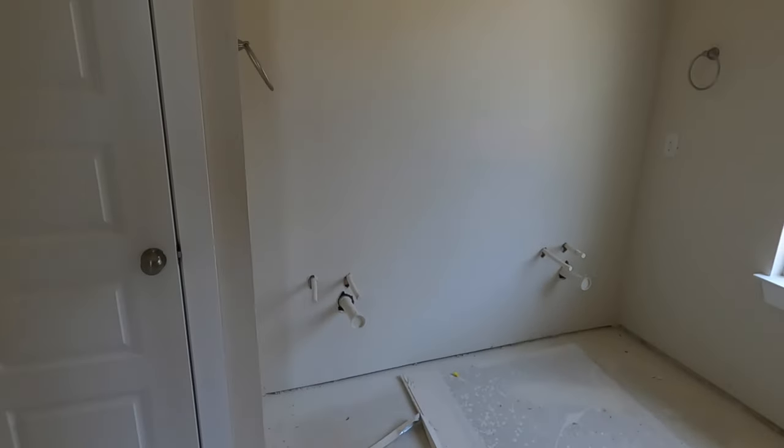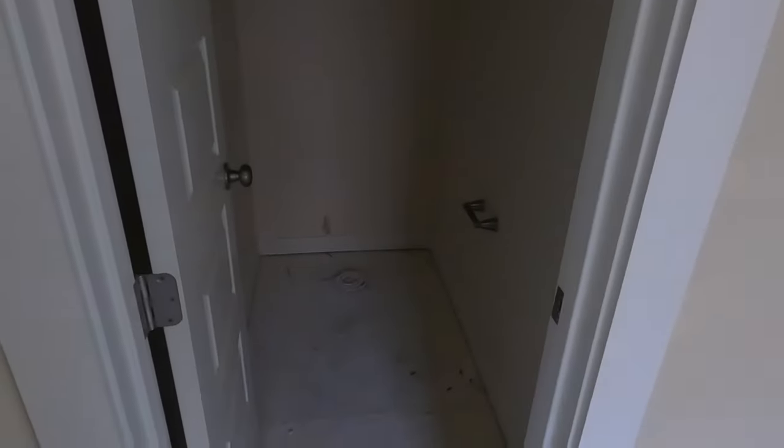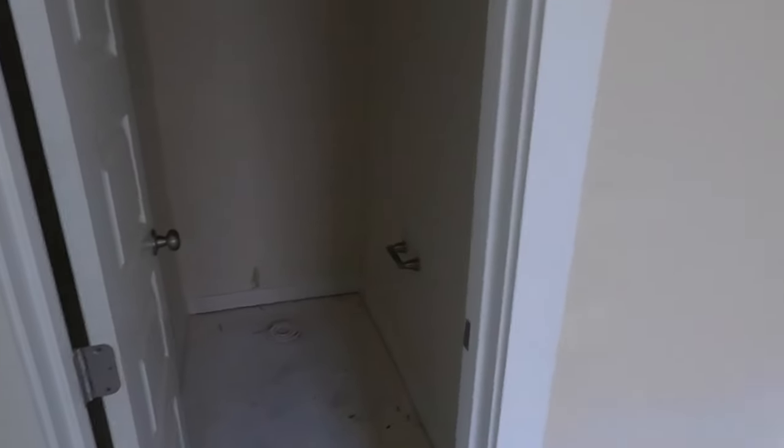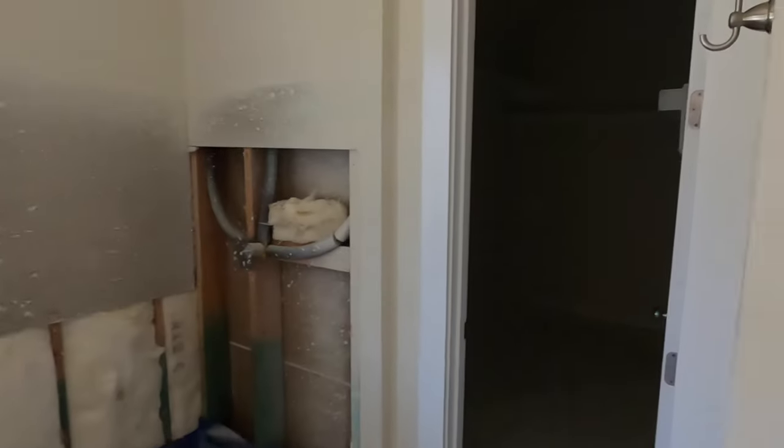You will have dual vanities. There's your light fixture. Here's where the toilet's going to be. And then the master bedroom closet.